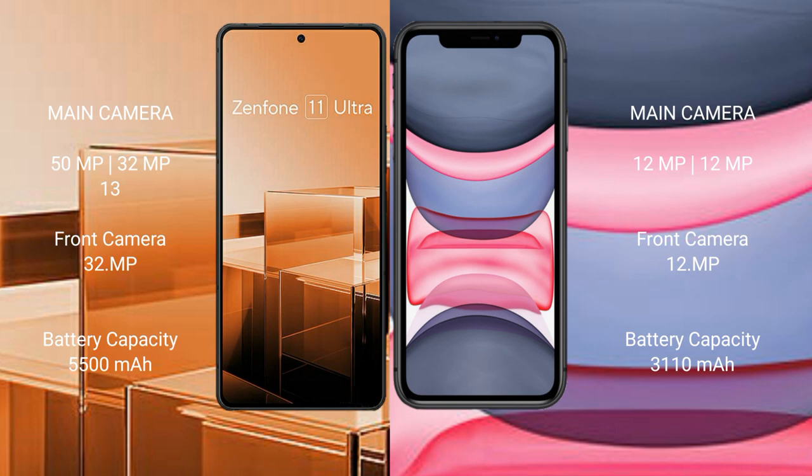Asus Zenfone 11 Ultra has a 5500mAh battery with 65W fast charging support. iPhone 11 has a 3110mAh battery with 20W fast charging support.